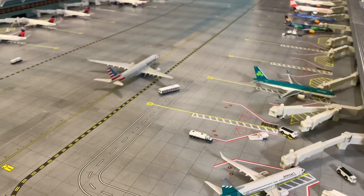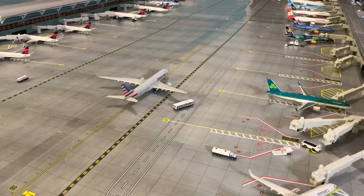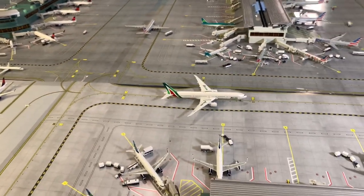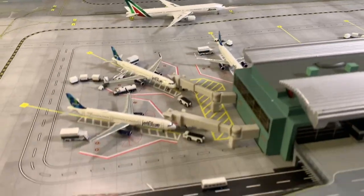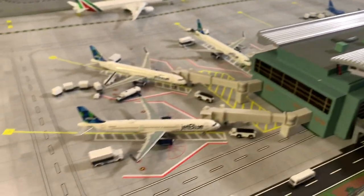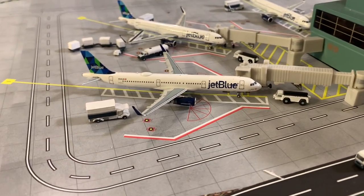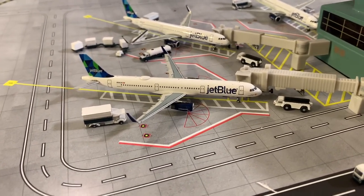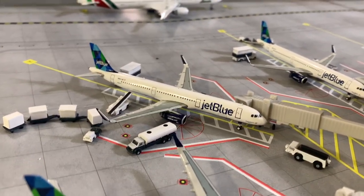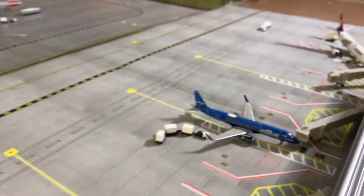Over here we have an A330-300 just taxiing in from London Heathrow. Here's the JetBlue terminal with three A321s: one just came in from San Francisco and will be heading out to Los Angeles soon, one is getting ready for its flight out to San Francisco, one heading out to Seattle, and the little E175 heading to Boston.